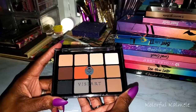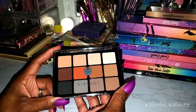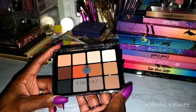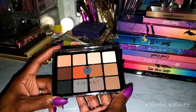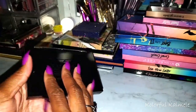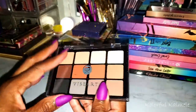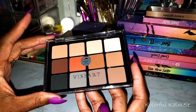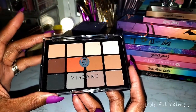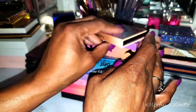I just got this palette in my Boxycharm a few days ago. I wanted the one with blues and purples in it and I just knew they were going to send me that one because my profile says bold, bright, colorful — but this is the one they sent me. So it is what it is — this is the Neutral Matte. It's useful in some ways but not what I wanted.